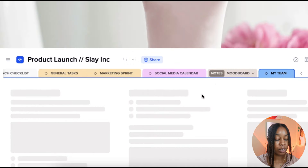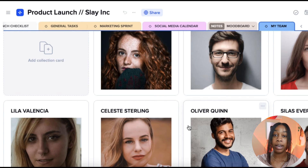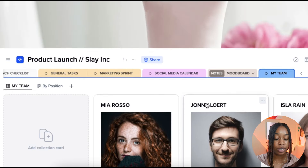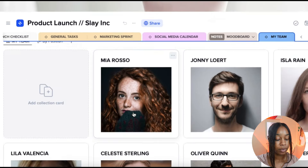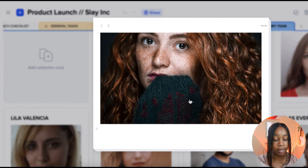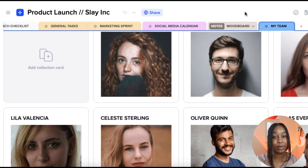Lastly, we have the team tab. For those of you who have a photo editor, photographer, videographer, or marketer, you want all your team members listed out. It's really important to have all team members included in the product launch. For example, we have Mia who is the designer — we have what she does and how she assists within the product launch. This creates an easy-to-work-with space for you and all your team members.